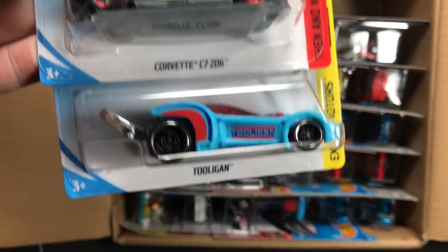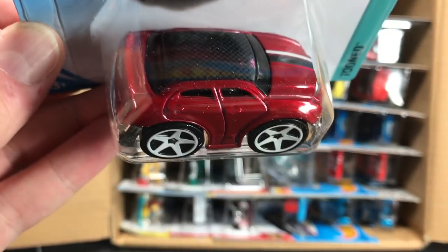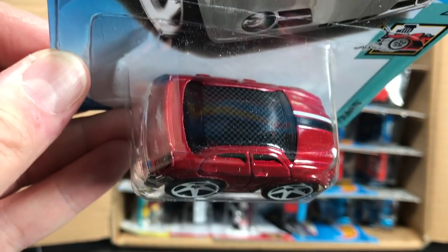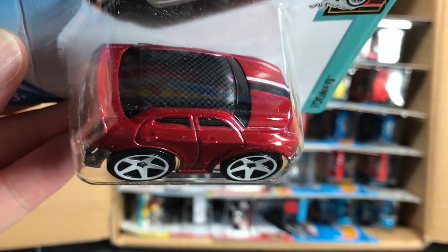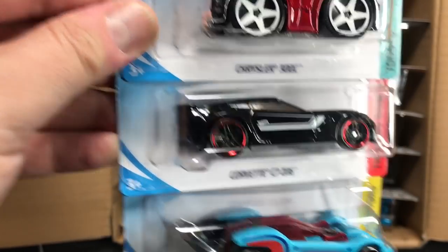The Corvette C7 Z06 and, of course, the Tooligan. I was wondering about the deco on this one because it's plain red, but you can see it has kind of a stripe on the hood and then almost like a carbon fiber roof. It's kind of cool. C7 Z06 looks great.